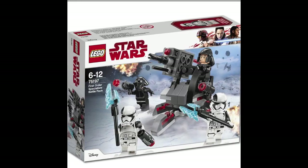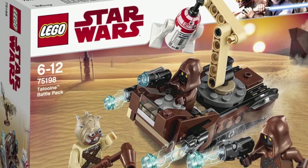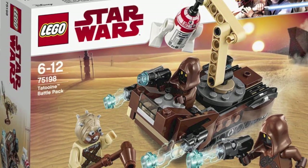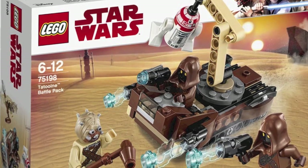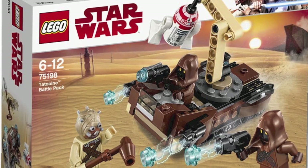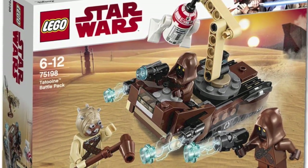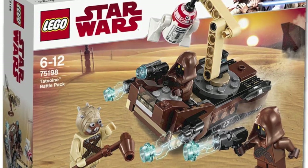Next up on the list is the first of two battle packs for this wave: the First Order Specialist battle pack, which is a pretty semi-decent battle pack. It comes with a really cool turret build, but more importantly it comes with the First Order Executioner minifigure — two of them — which makes this set really really awesome. Moving on to the second battle pack, we have the Tatooine battle pack coming with one Sandman, two Jawas, and a red R2 unit. I'm having a little bit of mixed feelings about this one.